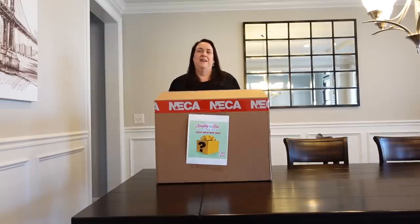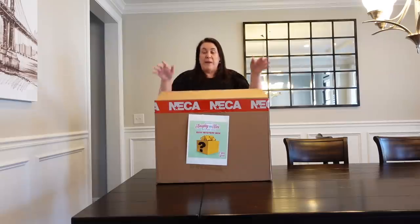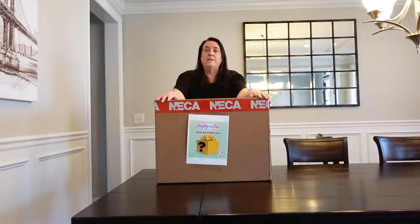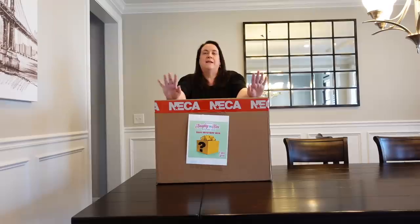Hey guys, it's Shannon and Paul. Normally you don't see us on camera, but we have this giant box today that works out better being opened on camera. Paul is actually behind the camera today being our cameraman, so you won't see him but you'll hear him. He'll put in his two cents.